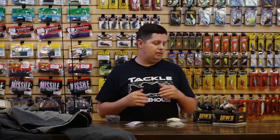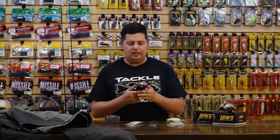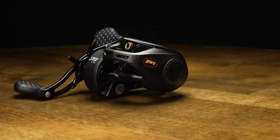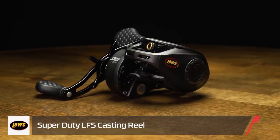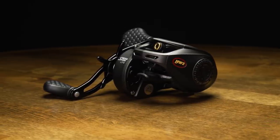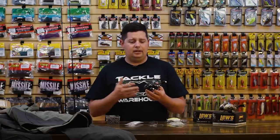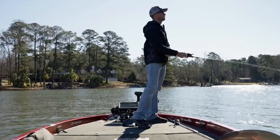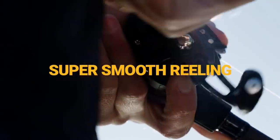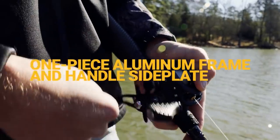Let's check out some rods and reels. The first couple are from Lew's. This first one is the new Lew's Super Duty LFS. The Super Duty is probably one of my favorite reels in their lineup — it comes in at $189 and it's just a rock solid workhorse reel. I believe I still own the first generation that came out — I've had it for close to eight years and it still performs just like the first day I got it.